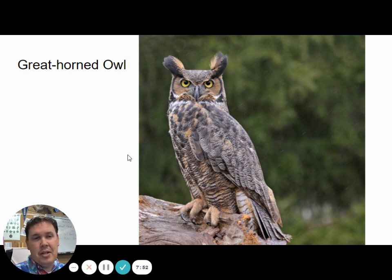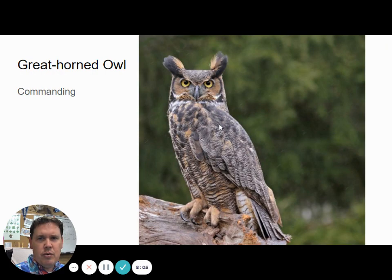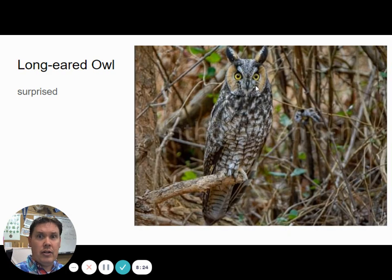The great horned owl can be mistaken for the long-eared owl. The way I remember the difference is the way they look — their expression — because they look very similar. The long-eared owl is much smaller. To me, the long-eared owl looks shocked or surprised, and the great horned owl looks more commanding, like he's in charge. The long-eared owl looks more like 'oh, what just happened?' So if you look at their expression, that can kind of give them away.